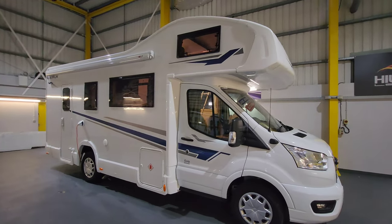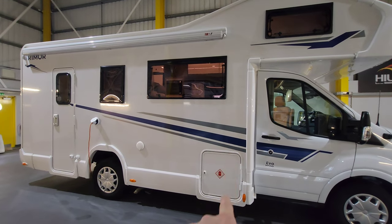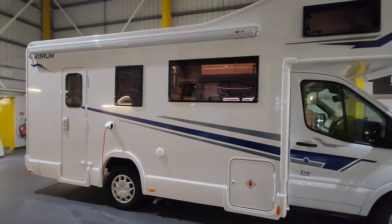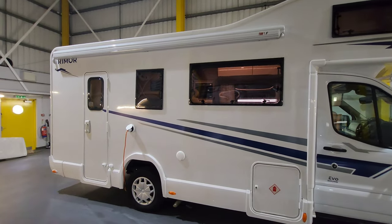We've got this big Luton over the cab which actually has got a double bed inside, which I'll show you when we get in there. This is where your gas bottles live - you can get two reasonably sized gas bottles in there - and it's also got a Fiamma canopy along the top here.